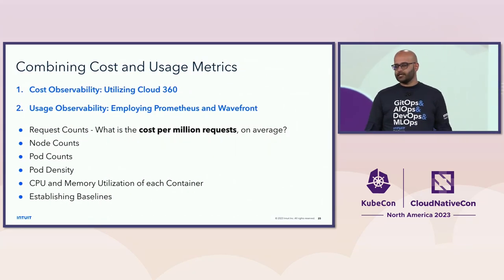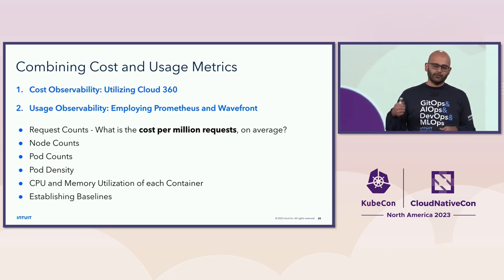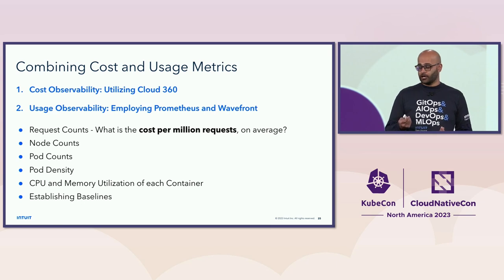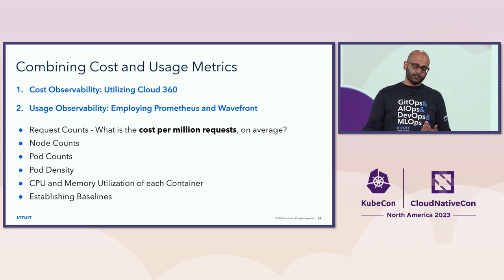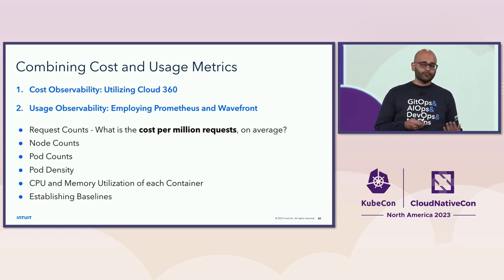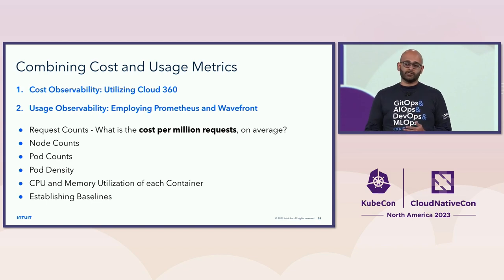The second part is combining cost metrics with usage metrics. With our API gateway, we don't control the number of requests coming through the system — they come from browsers and web apps. So just because cost goes up doesn't mean we're doing a worse job. It's important to correlate cost metrics to usage metrics to understand the cost per million requests — that's the number we can optimize. You also want to track how many nodes and pods you have, pods per node, idle capacity on nodes, and CPU and memory usage per container, establishing baselines so deviations can be addressed quickly.